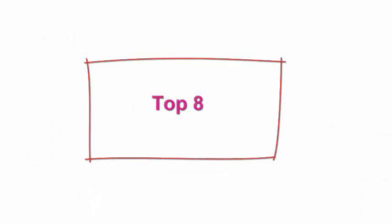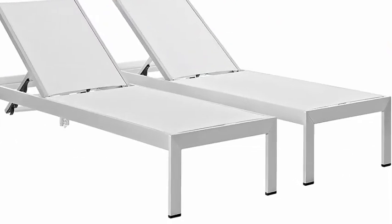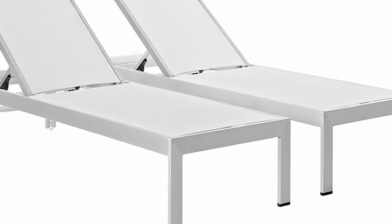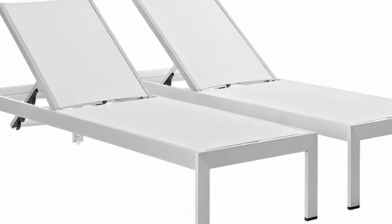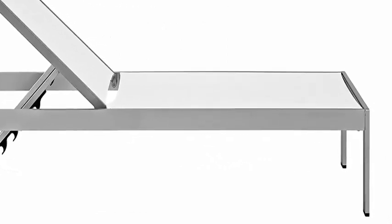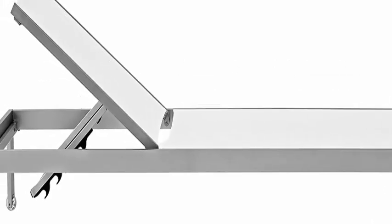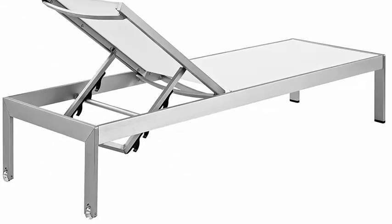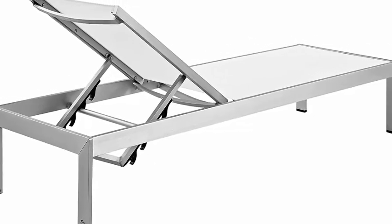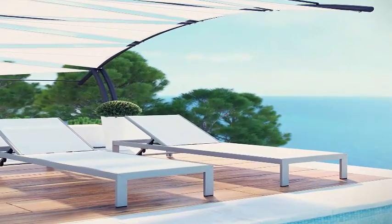Top 8: Modway Shore Aluminum Textilene Mesh Outdoor Patio 2-Piece Poolside Chaise Lounge Chairs in Silver White. Patio Refresh: update your backyard or porch with inviting outdoor furniture. Effortlessly accommodate the needs of your outdoor space with furniture that's great for both entertaining and relaxing. Weather resistant with a modern-inspired design — this outdoor patio chaise lounge features a durable anodized aluminum frame that's water and UV resistant for years of outdoor use. Contemporary style with clean lines and a sleek profile.